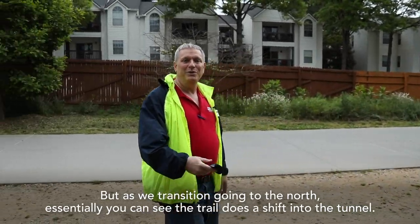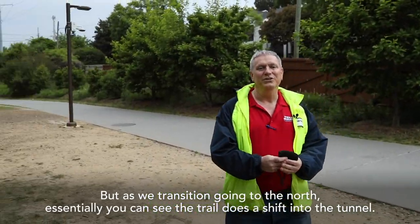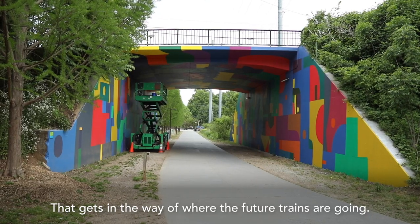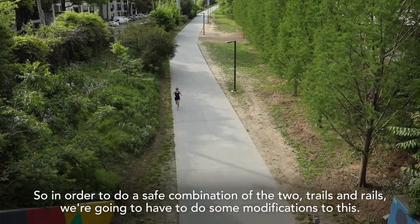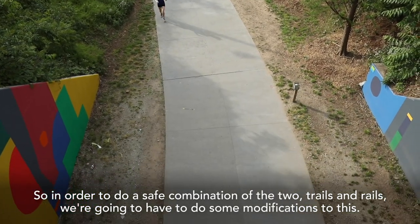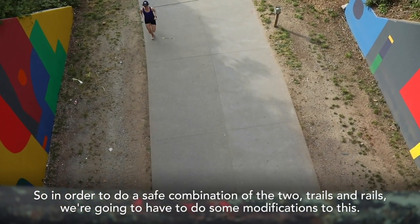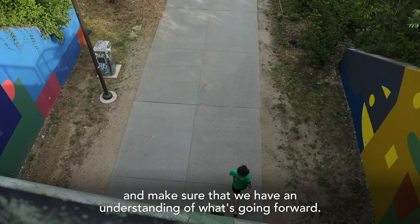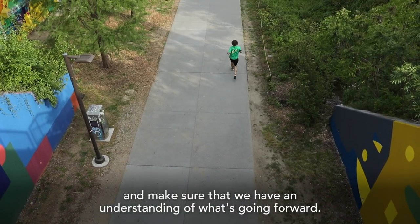But as we transition going to the north, you can see the trail does a shift into the tunnel. That gets in the way of where the future trains are going. In order to do a safe combination of the two — trails and rails — we're going to have to do some modifications. This pinch point is an example of one of many along the alignment that we need to look at and make sure we have an understanding of what's going forward.